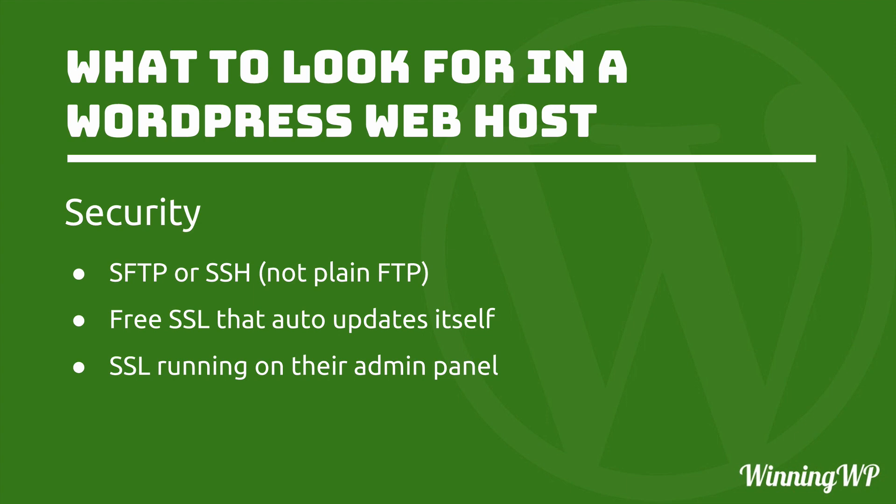So now we have something called SFTP, which stands for Secure File Transfer Protocol. The only difference is that it's encrypted. There's another protocol called SSH, which stands for Secure Shell. SFTP and SSH are used almost exactly the same way — they're encrypted ways to upload your website. If your host offers only FTP, then you probably don't want to use them, because security is not a big concern for them.